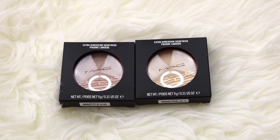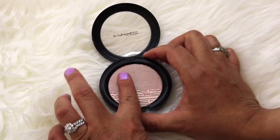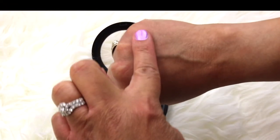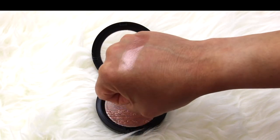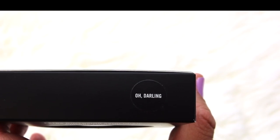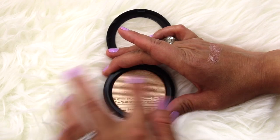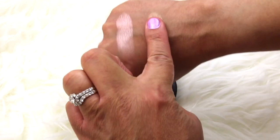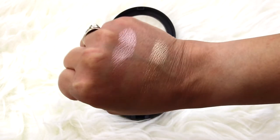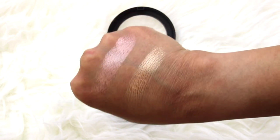The next items I picked up are two highlighters — the Extra Dimension Skin Finish. The first one is Superb, which is kind of like a brownish silver, just gorgeous, almost like a skin tone. The next one is Oh Darling — this one is like a gold color. They didn't have the white one I wanted, but these two are absolutely stunning.